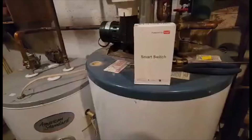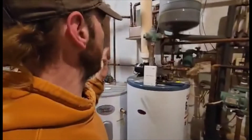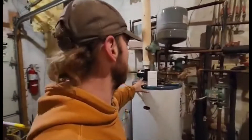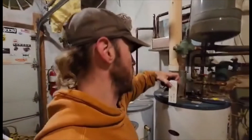Part of technology month is making improvements to our systems any way we can. With our boiler and heating system, we do one little improvement every year — and this is one of them. We are adding a Wi-Fi switch to our water heater.